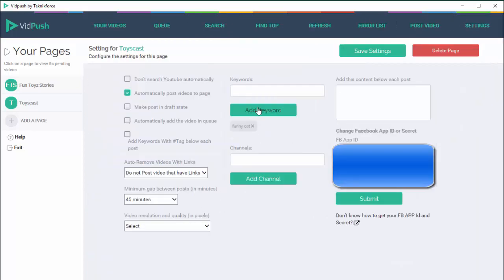You can also opt to follow channels — if you put in a channel URL, VidPush will get the latest videos from that channel and post them to your Facebook page. This is a great strategy to shadow channels. For example, if you're running a dog fan page and you know about five or six YouTube channels that post quality dog videos, you can automatically set these up and they will be posted to your Facebook page on 100% auto. You can also write something in the description section of each post and that description will be posted to your Facebook page automatically.